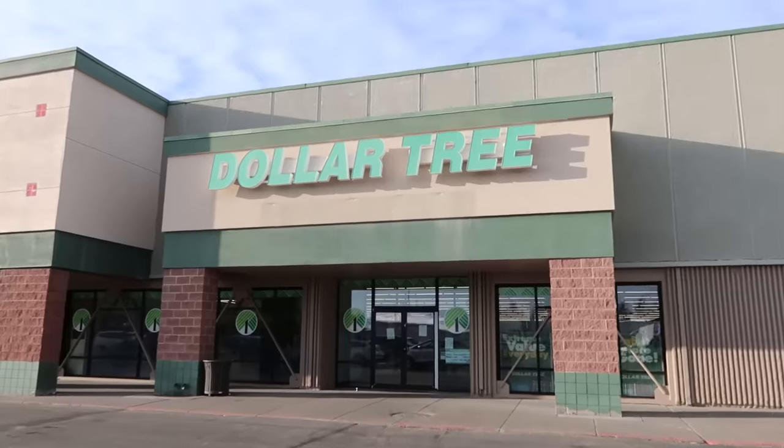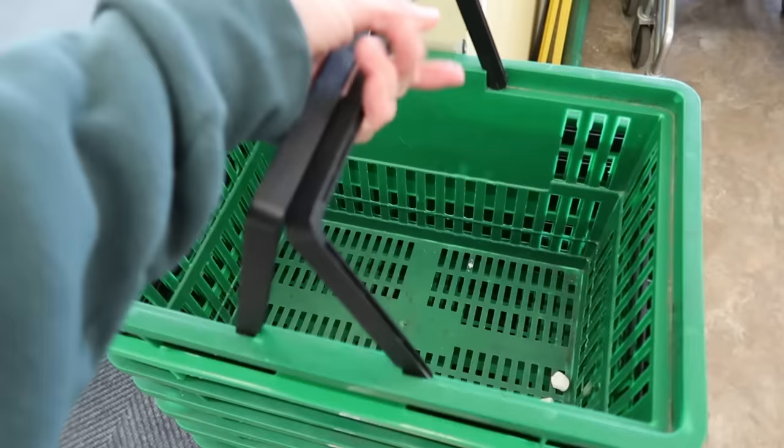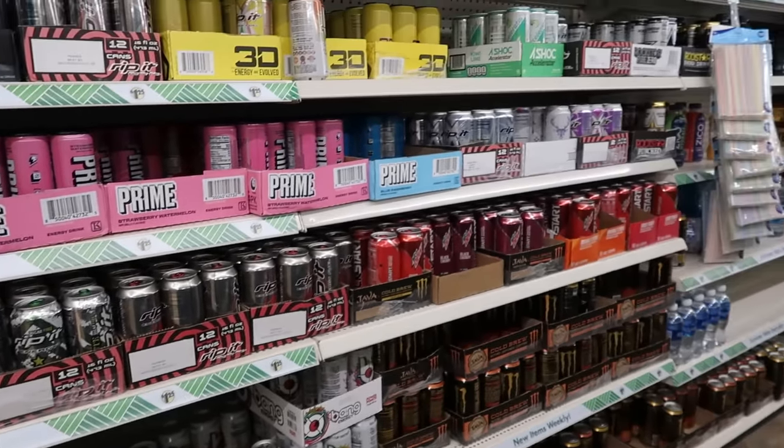What if you did not have access to a grocery store — only a Dollar Tree with no refrigerated section? Can you eat for an entire week with about $15 shopping from shelf-stable items at the dollar store? That is today's challenge. Let's go shopping and see what we can pick up.